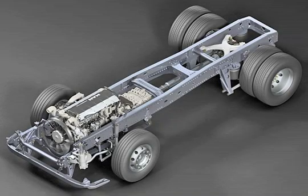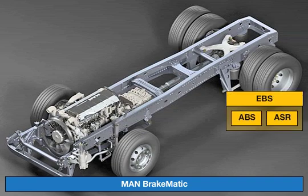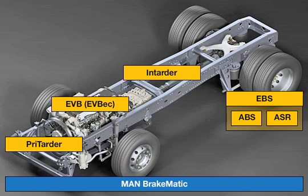The MAN Brakematic electronic brake management system automatically coordinates the use of the various vehicle braking systems and thus relieves the driver of the burden of having to operate and monitor them. MAN Brakematic covers the EBS service brake with the anti-lock braking system ABS and traction control system, as well as the EVB or EVBEC retarding brake systems and the pre-tarder or in-tarder.